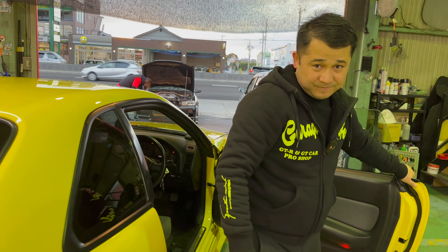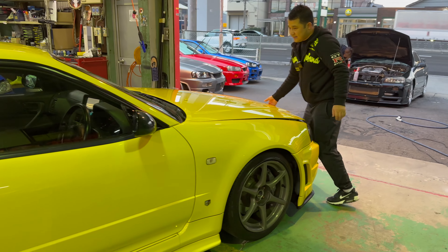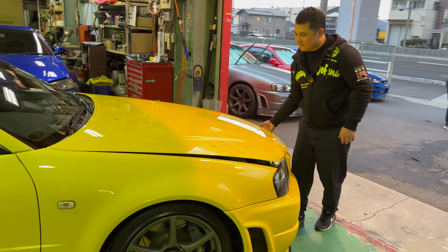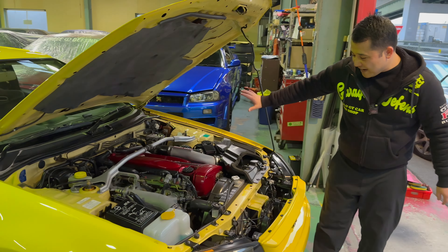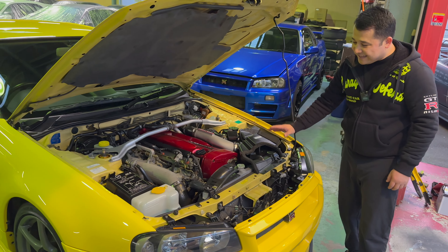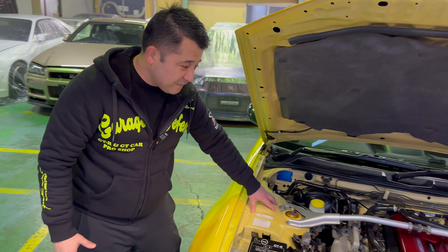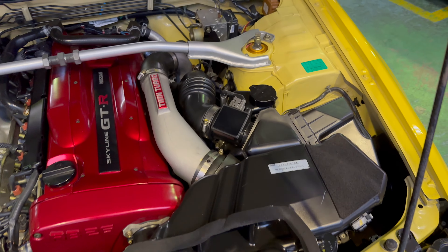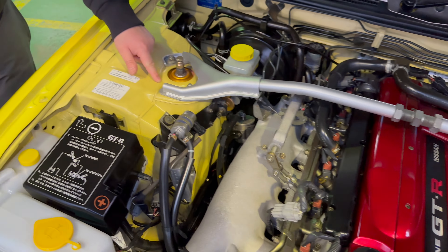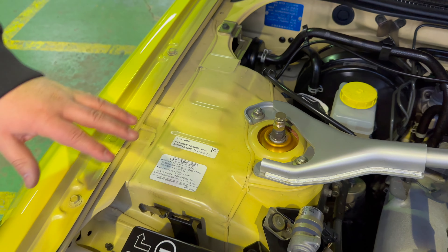For starters, this car is relatively stock, except for some of the most desirable upgrades you can probably see. Number one is this beautiful S-Tune Nismo bumper she comes with. Lots of people install Z-Tune front bumpers, but this one is S-Tune. The S-Tune front bumper is different from the Z-Tune because it comes with this extra lip right on top of the front diffuser, which makes it a little extra special.